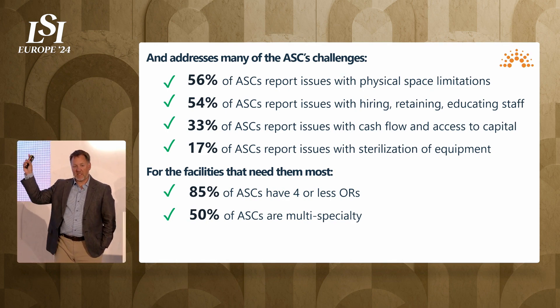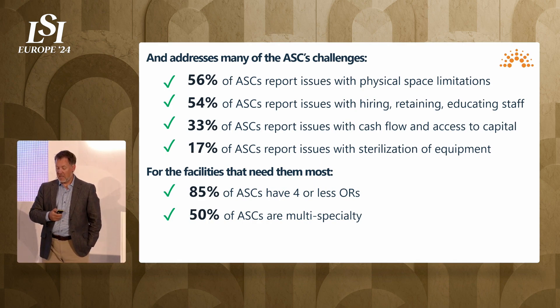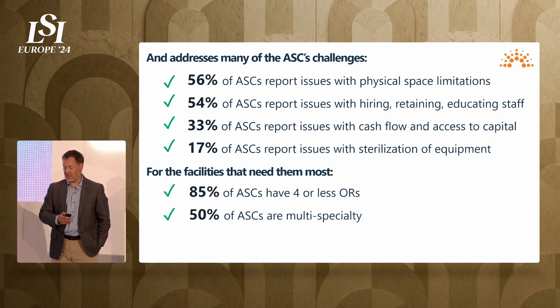When you think about all the challenges I talked about before, we really address all of those issues — straight from the Ambulatory Surgery Center Association website — and we do it for the facilities that frankly need it most: the underserved, those under the most pressure, and some of the smallest facilities.